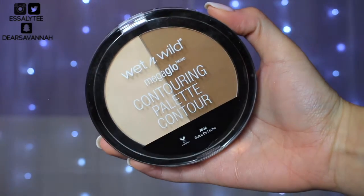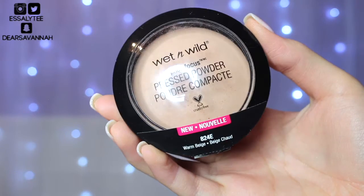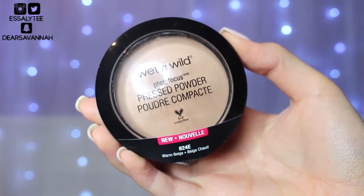To set my brightener I'm going to go ahead and use the lighter shade in the Dulce de Leche contouring palette from Wet n Wild. And to set the rest of my face I'm going to use the Wet n Wild Photo Focus pressed powder in the shade Warm Beige.